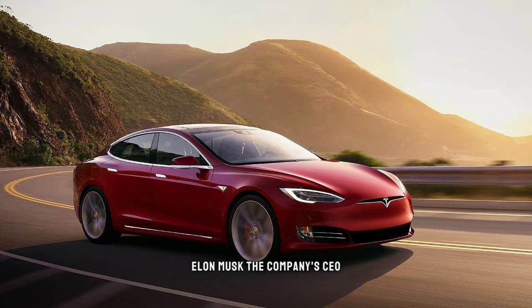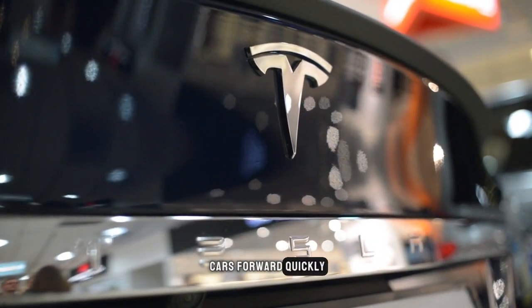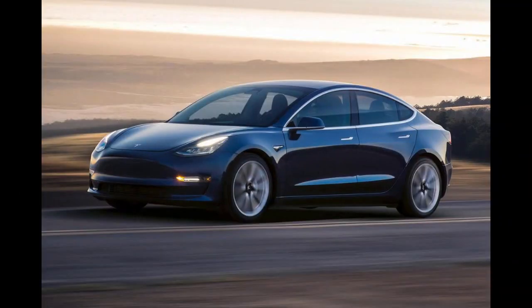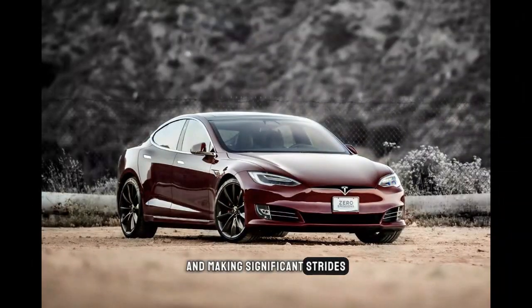Elon Musk, the company's CEO, has stated that he intends to keep pushing the production of electric cars forward quickly and increasing its model offerings. He believes this would enable the company to overtake rival automakers within the next 10 years. Annual advancements in battery technology result in decreased weight and expenses for Tesla automobiles. In the field of autonomous driving too, Tesla is leading the way and making significant strides. Its technology can be marketed to other automakers as a standalone product.